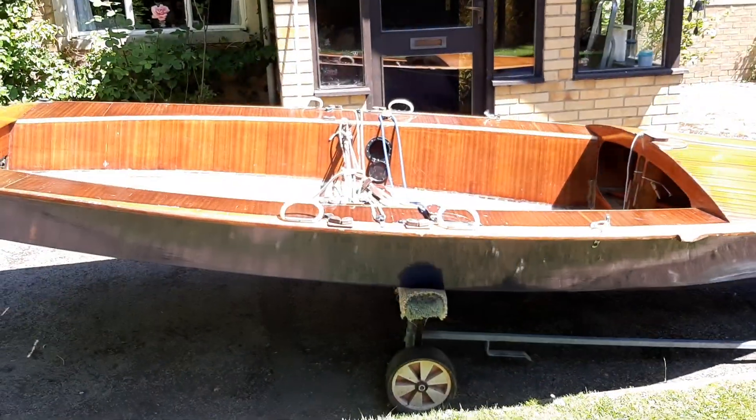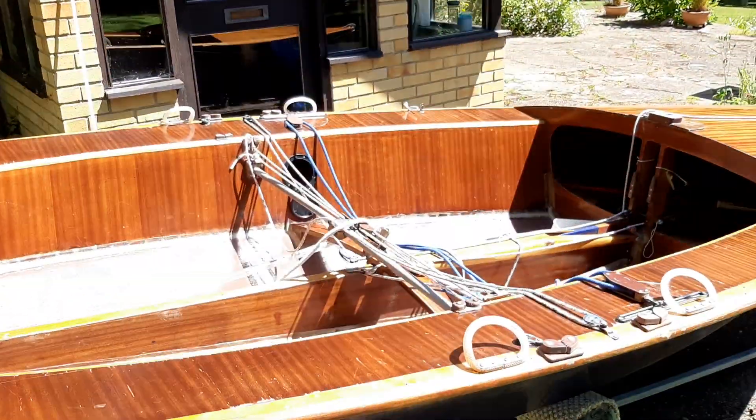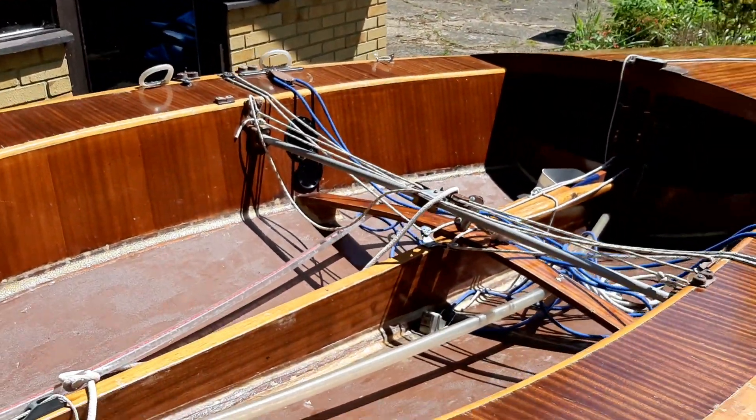It's an interesting boat and one that really does need to be saved as part of our dinghy heritage.